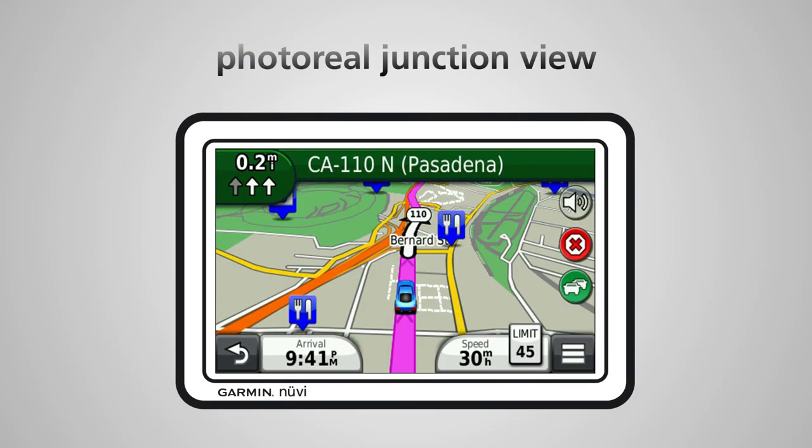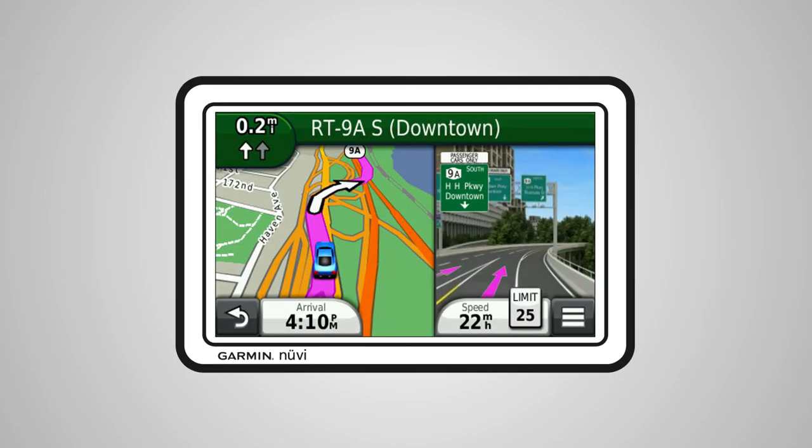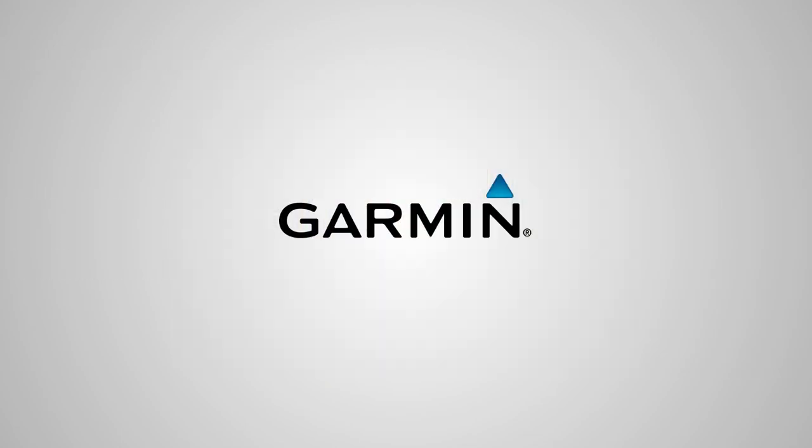Of course there's not a Photo Reel Junction View for every interchange or junction, but there are over 60,000 in the U.S. and Canada. If you really need navigation, you really need a Nuvi — from the most trusted name in navigation.